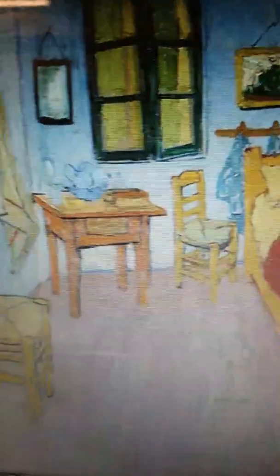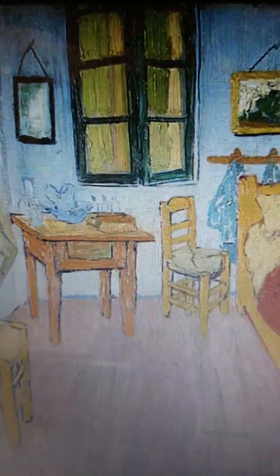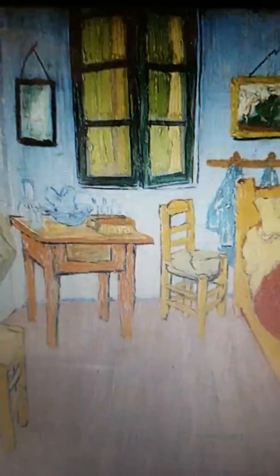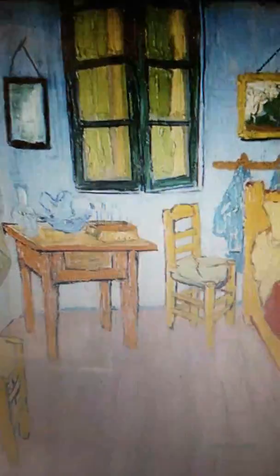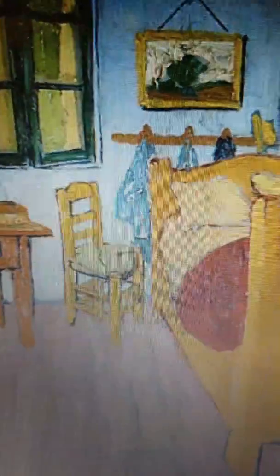Alright, how's it going everybody? My name is Jose Trujillo, I'm an artist, and I want to share with you one of my favorite paintings. I tend to share my favorite paintings here on LinkedIn and other social media. What I want to share with you is 'Bedroom at Arles' by Vincent van Gogh. This painting was created in 1888, so as you can imagine, this is a very old painting.